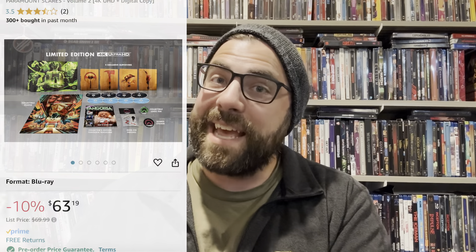I gushed about this line when Volume One came out, and I'm even more committed to seeing what Volumes Three and Four of Paramount Scares have to offer. I want to know in the comments what your thoughts are on the Paramount Scares line. The price point is pretty dang good for four 4K movies and all the extras included. I'm very excited about Friday the 13th Part 2 in 4K. Breakdown is a movie I know nothing about, but I've heard enough good things that it was a great addition to this set.